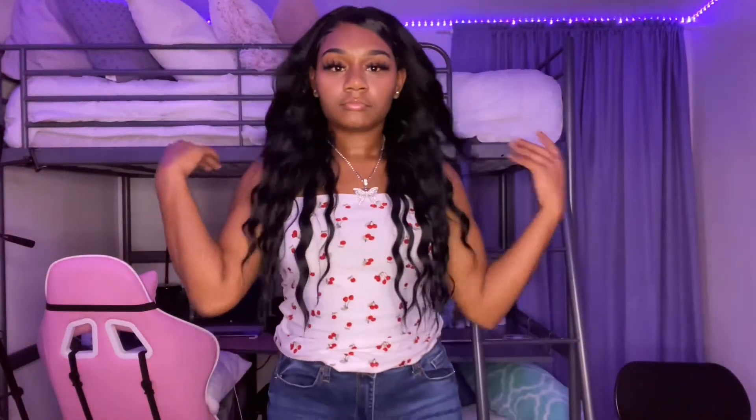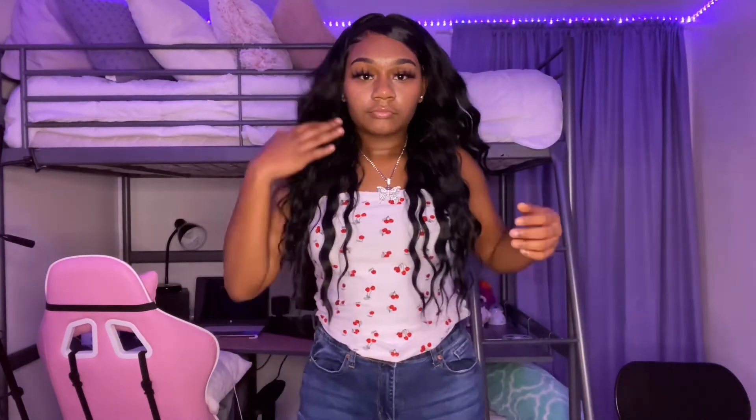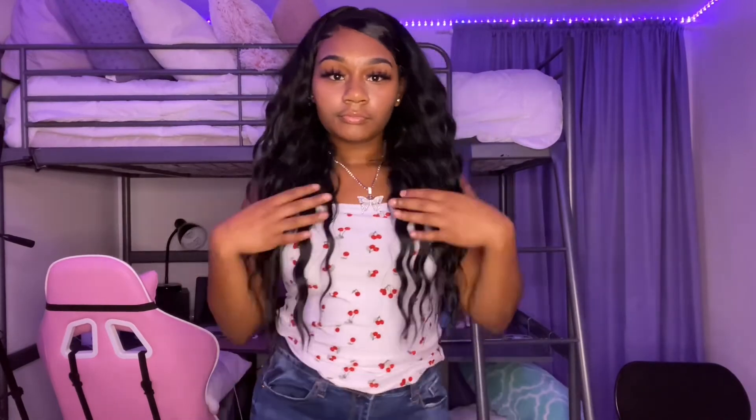Alright everyone, so this is the end product. This is me with my shirt, my jeans, my chain, and my hair. I hope you guys enjoyed this video and enjoyed this look, and I hope you guys become baddies too. Have a nice day!